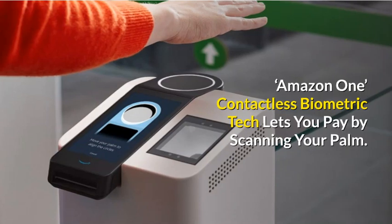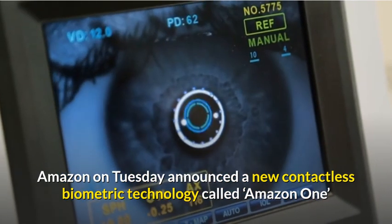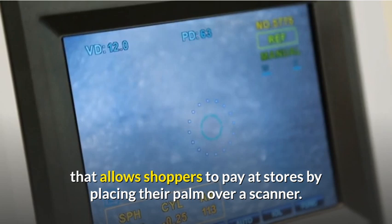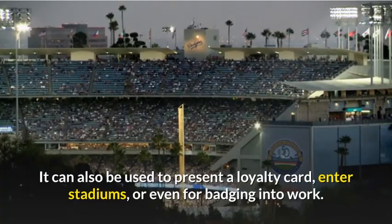Amazon One is a new contactless biometric technology announced by Amazon on Tuesday that allows shoppers to pay at stores by placing their palm over a scanner.